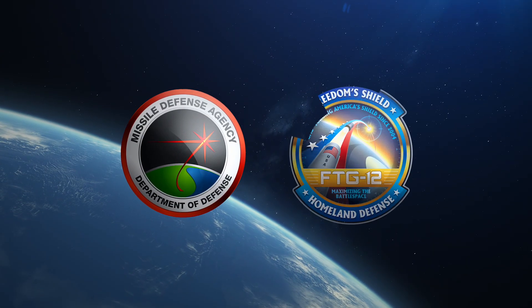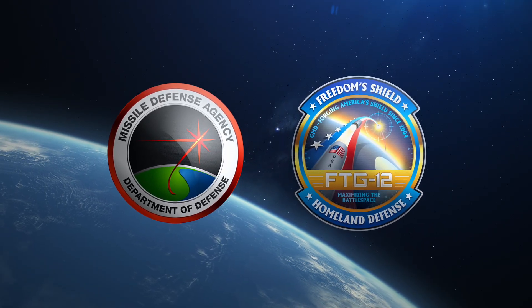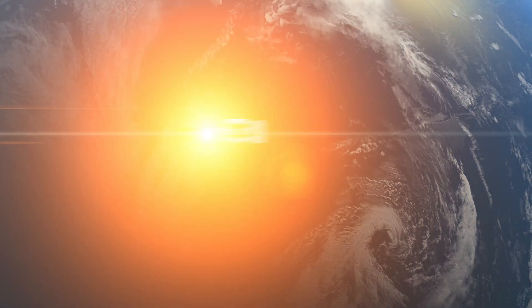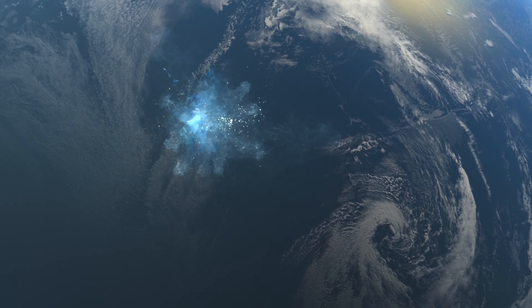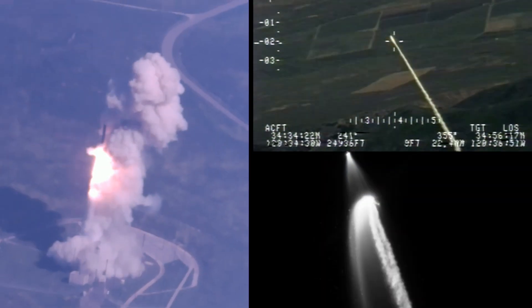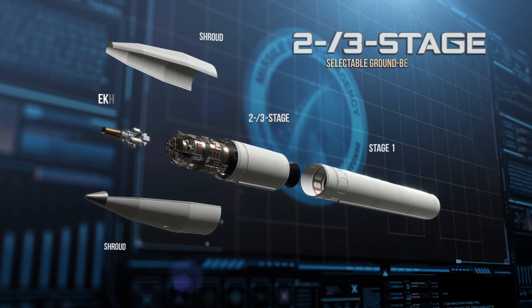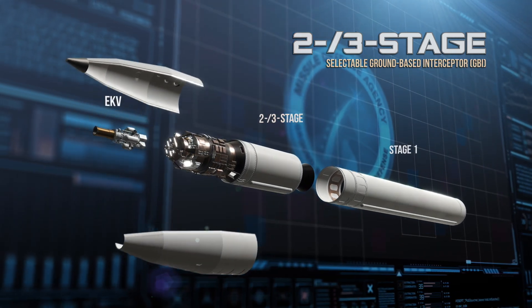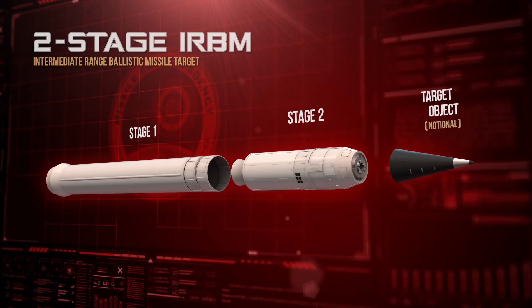The United States Missile Defense Agency conducted Flight Test Ground-Based Mid-Course Defense 12, or FTG-12, which demonstrated the ability of the ground-based interceptor to engage a threat representative target with countermeasures. FTG-12 was an operational flight test designed to demonstrate an engagement using a two-three-stage selectable ground-based interceptor, or GBI, in two-stage mode, which intercepted an IRBM-class target with countermeasures.